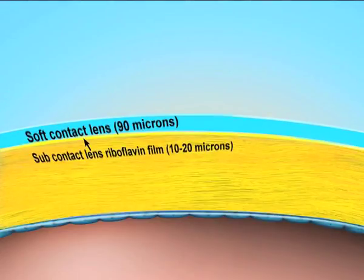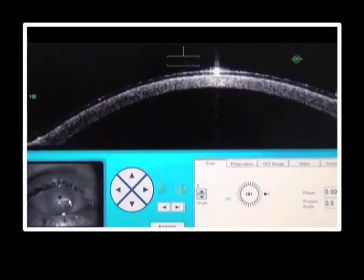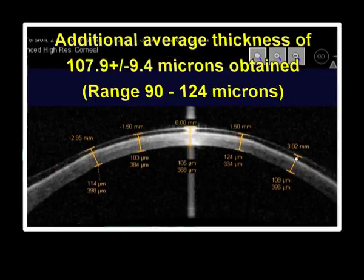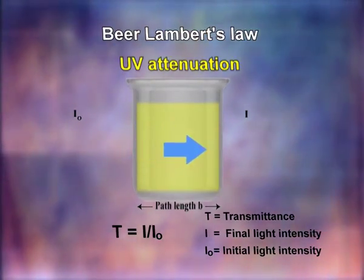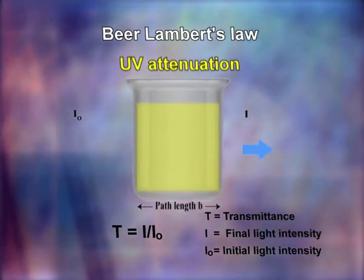To overcome this, in CACXL we attain 400 microns thickness for ultraviolet attenuation by creating extra pre-corneal layers composed of a riboflavin-soaked contact lens and a thin sub-contact lens riboflavin film. These two together create an absorption medium in the pre-corneal space by artificially increasing the thickness. According to the Beer-Lambert Law, each unit layer of riboflavin-soaked cornea absorbs an equal fraction of UV light passing through it.